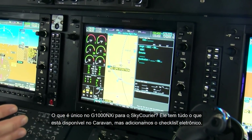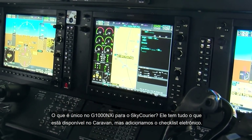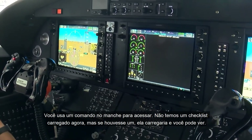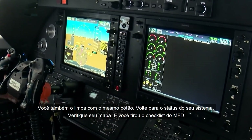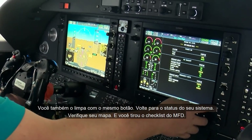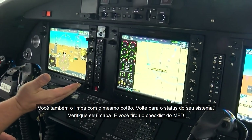What's unique about the G1000 NXI for the Sky Carrier is it has everything the Caravan just came out with, but we've added an electronic checklist that you access using your control wheel. We don't have a checklist loaded right now, but when one is loaded you can see it and clear it with the same button. You can also go back to system status, check your map, and use the checklist off the MFD.